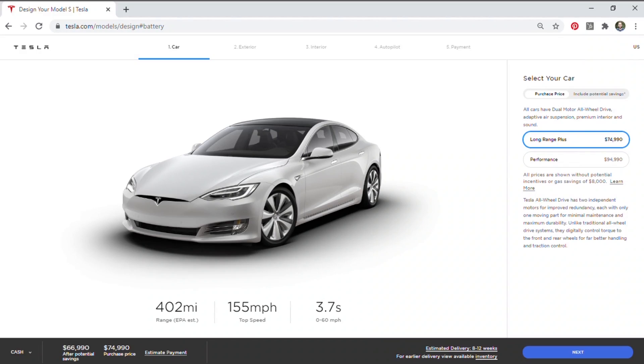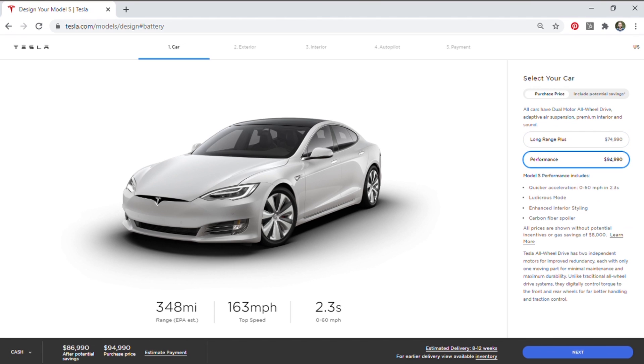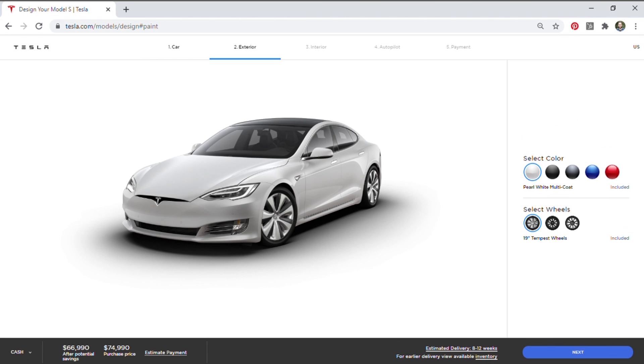The first piece of data that we need in order to figure out the true 8-year cost is the purchase price of each of these vehicles. The Tesla Model S is currently available in two variants: the Long Range Plus for $74,990 or the Performance version for $94,990. When you go to the online configurator, it's very straightforward and easy to figure out the price for a Tesla Model S.